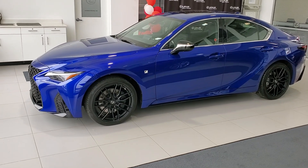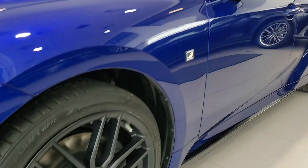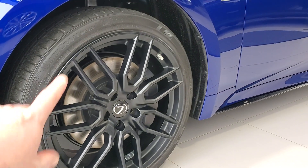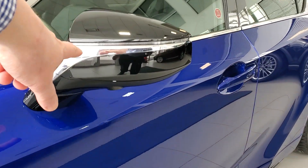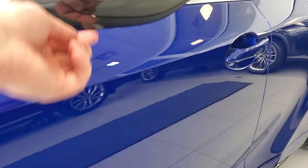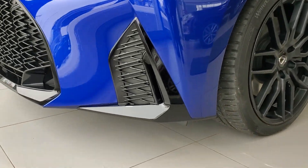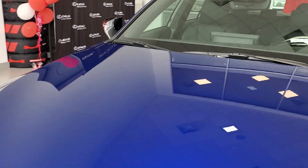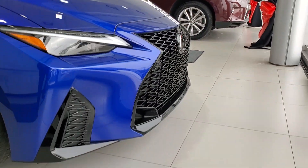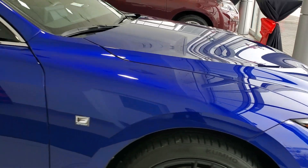Here we have the all-new 2022 Lexus IS 350 F Sport Series 3, here in Canada. You're going to get the black alloy wheels, F Sport badging, signal lights on the mirrors, camera under the mirrors, triple LED headlights, headlight washers, the front camera for the 360 view, and the F Sport front grille. It's got the front and rear sensors.